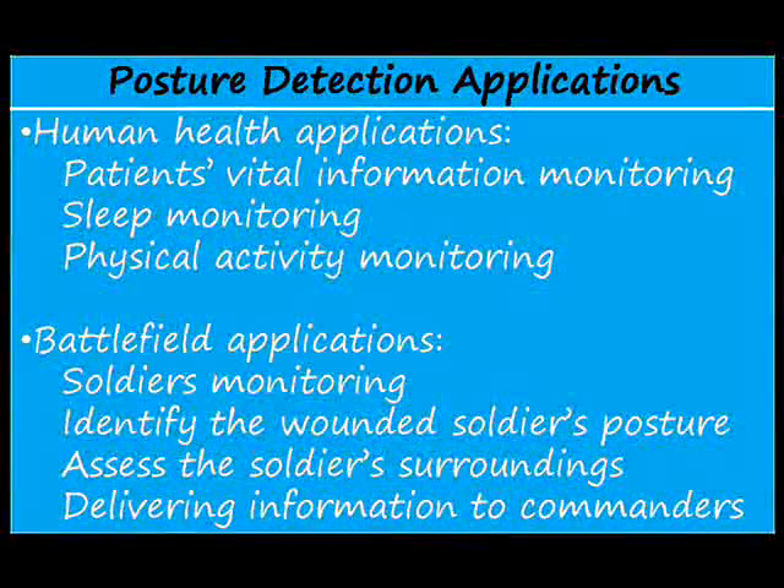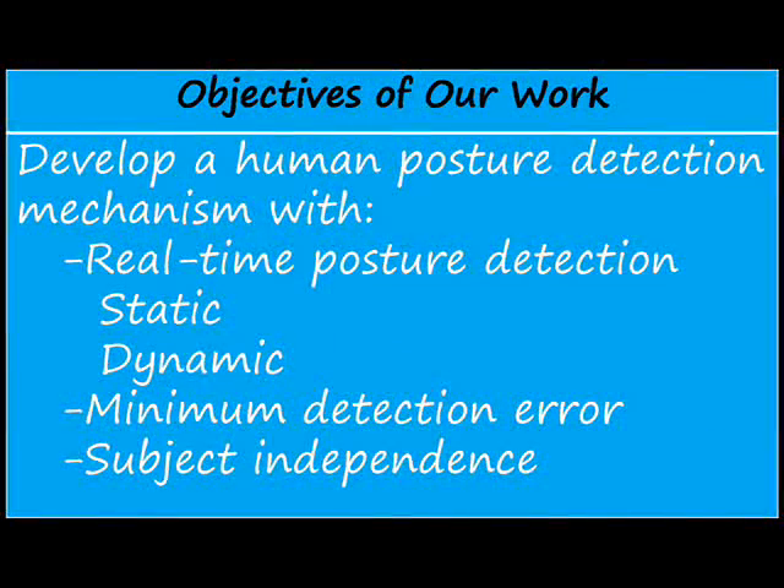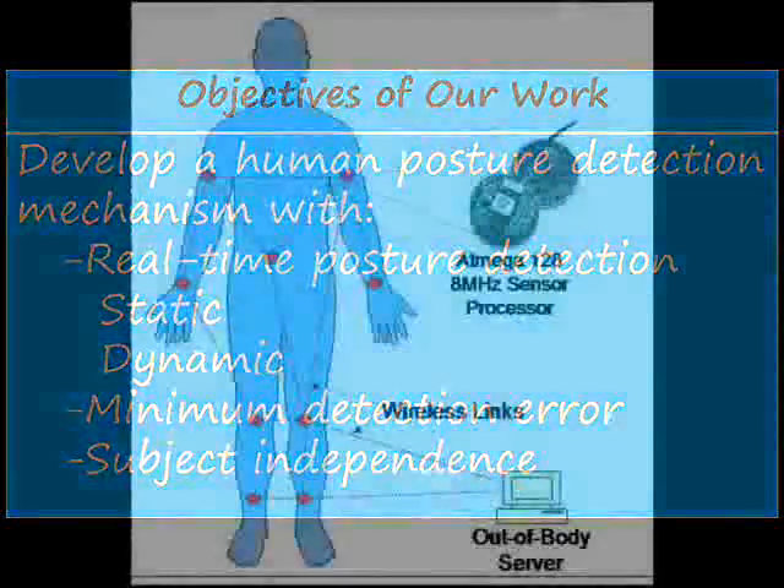Posture detection has many health and military applications. Three main objectives of this work were: 1. Detect posture in real time, 2. Minimize detection error, and 3. Accommodate different subjects.